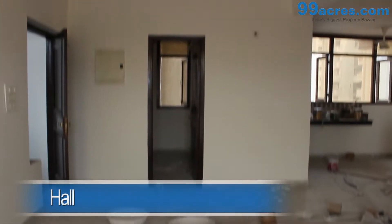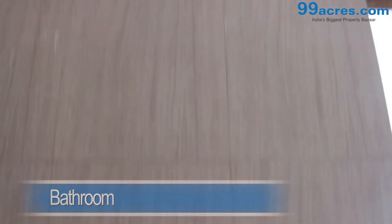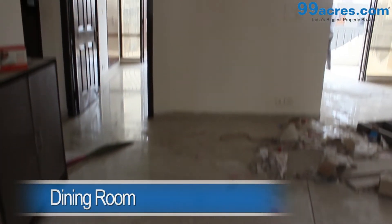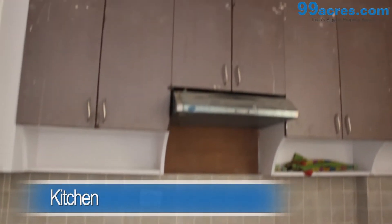This is a 3 BHK apartment. The hall has vitrified tiles and an attached bathroom. There also is a separate dining area. The kitchen is modular.